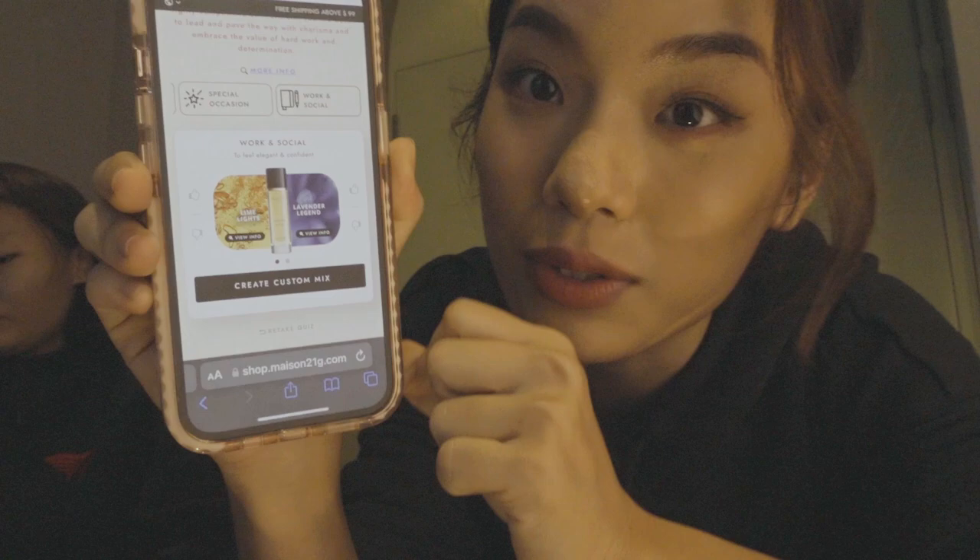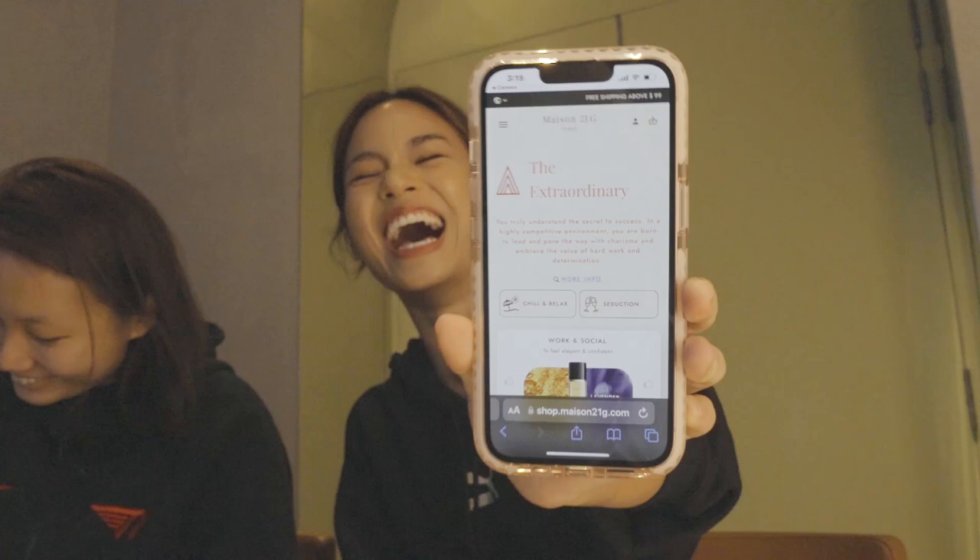What's your personality type? Say it out loud! I don't want to, I'm shy. The Extraordinary... What's yours? Social emphasis. Sounds like you. But it's the Free Spirit. It's quite accurate, right?